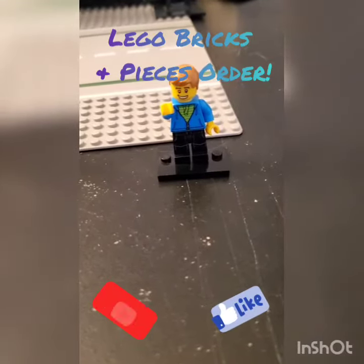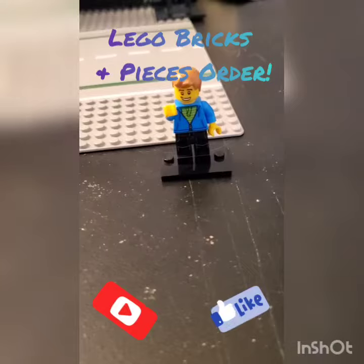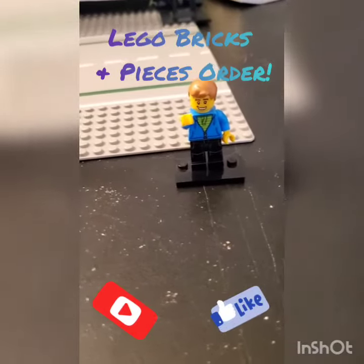Hey, let's do a quick LEGO Bricks and Pieces order that I just received after seven weeks. Let's see what we got here.